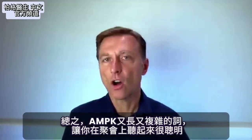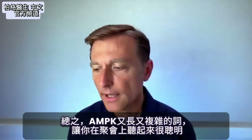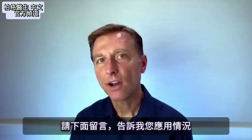So anyway, I just wanted to teach you this long, complex word so you can sound smart at a party. Comment down below and let me know how that goes.